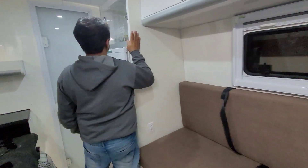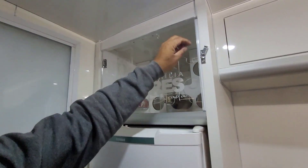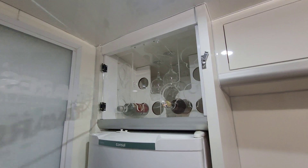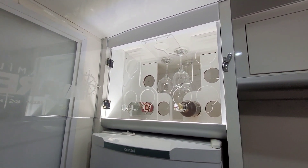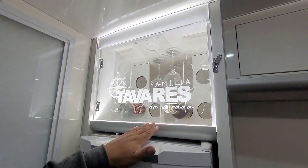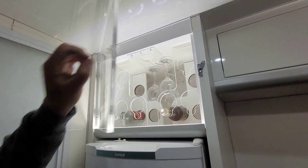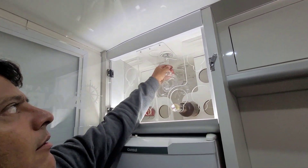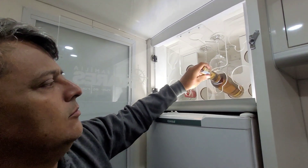Ficou mais aconchegante a casinha. Nós fizemos uma adega pra eles, pra colocar os vinhos e tal. Vou mostrar pra vocês como ficou — com o LED, aqui tem a logo da família na porta. Ficou bem bonito mesmo.